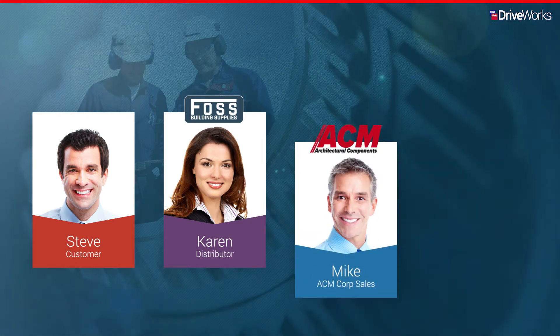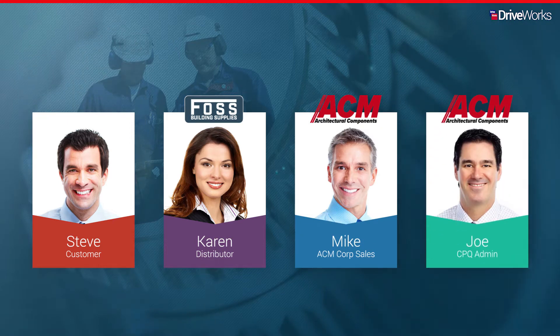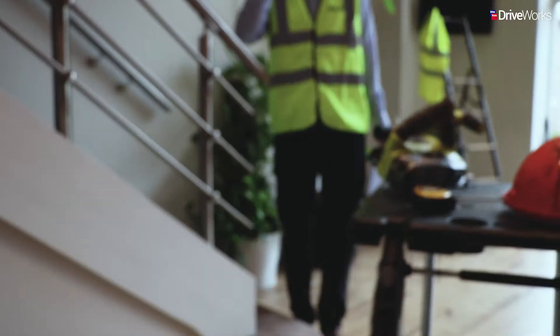We'll also meet Mike, who works in sales for ACM, and Joe, who is the CPQ administrator at ACM. Let's look at DriveWorks in action as a CPQ solution.